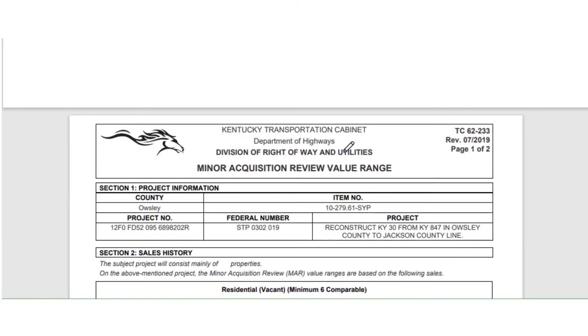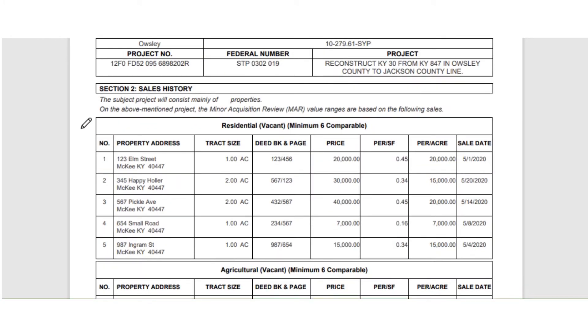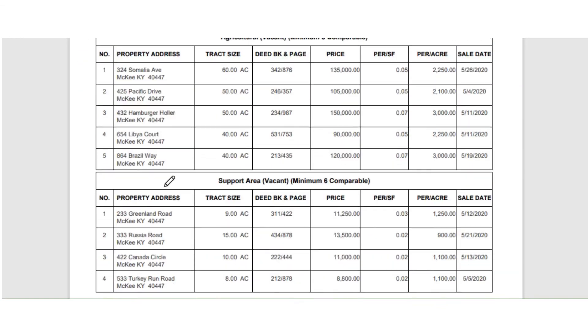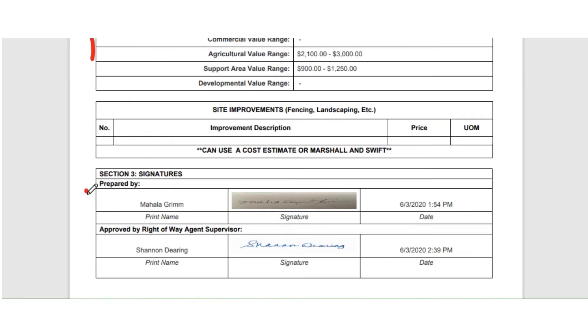This is probably more like the form you're used to seeing — it's the grid of all your sales, your site improvements, and your ranges. You can see who worked on it and who approved it and when. We can even print your electronic signature on the form now. So all that range of values stuff is going to be built into CROWDS — each project will have a range of values.